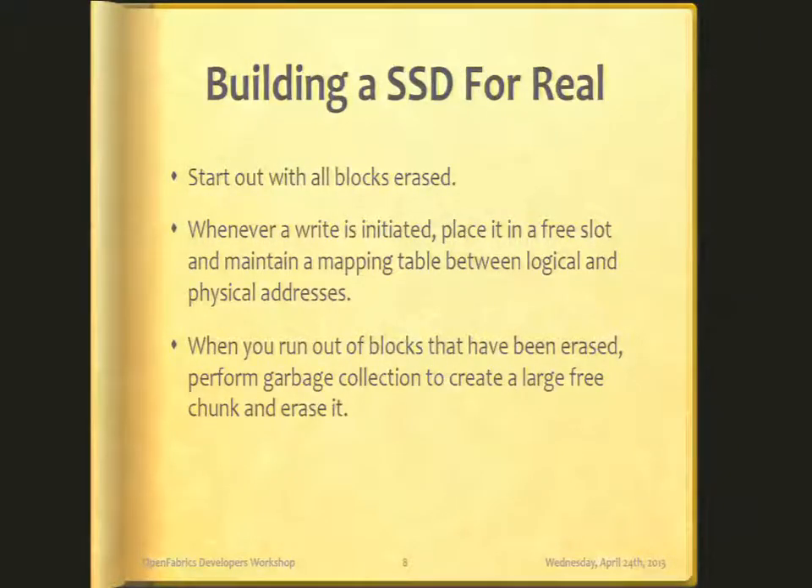So let's try a different method — this is how SSDs typically work. Whenever a block is written, it's written to any unused block in the SSD. There's a mapping table that's maintained. The location it's actually written to has no relation to the address you were requesting. The mapping table maintains a logical-to-physical mapping, so you can write wherever you see a free slot. When you start with your SSD, everything is free — every block gets written into the next available space.